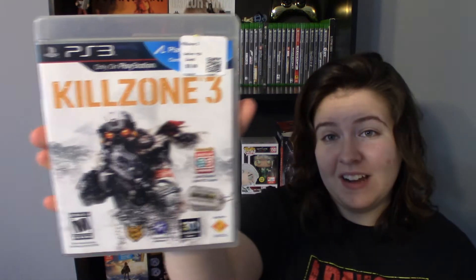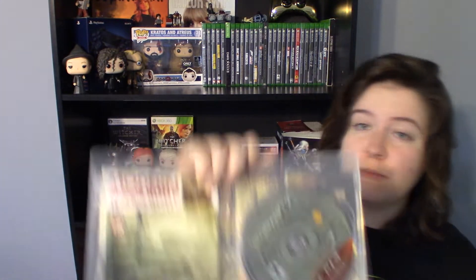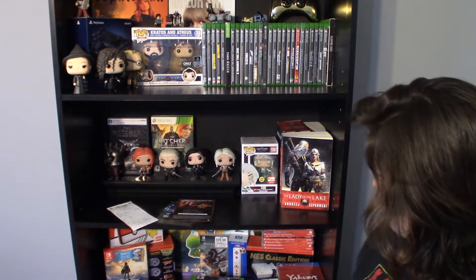We got Killzone 3 on the PlayStation 3 for $0.499, and that is complete with manual. If I can add to my PlayStation 3 collection for a dollar, that's what I'm going to do. Then we got Resistance: Fall of Man, also complete, for $0.95. And then Resistance 2 — that one was free with the buy two get one deal — also complete.